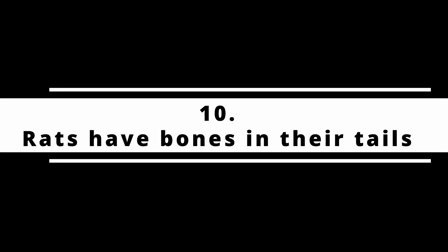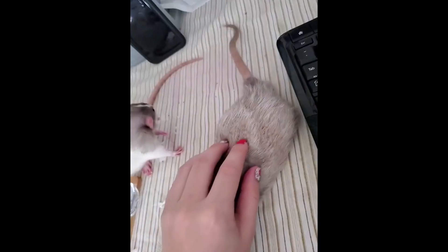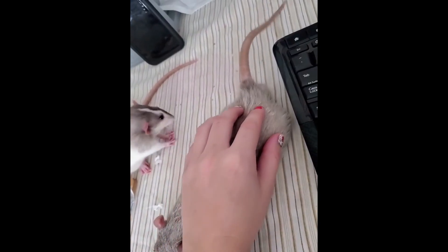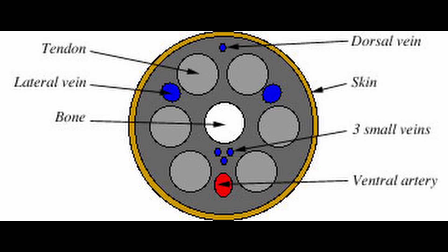Fact number ten: rats have bones in their tails. Some people are under the impression that since rats can move their tails so freely, it means that they do not contain bones. This is definitely not the case — rats do certainly have bones in their tails.